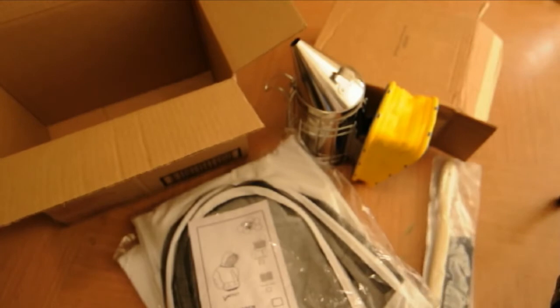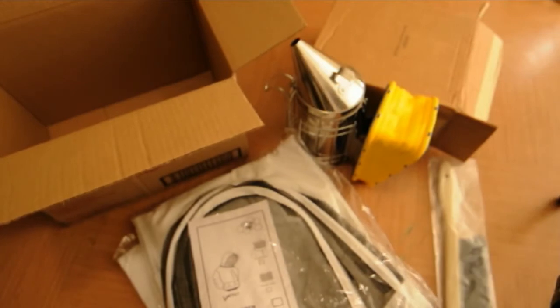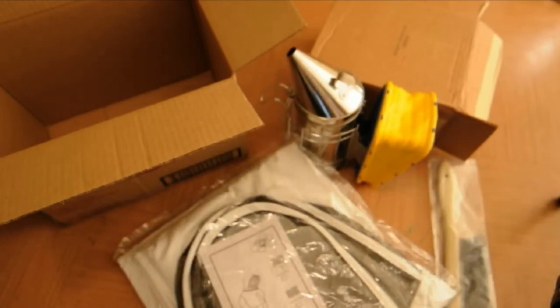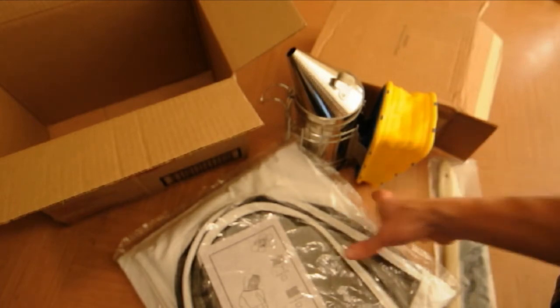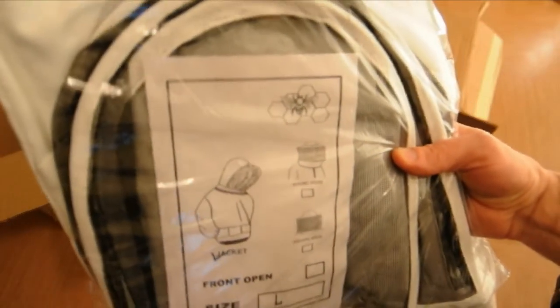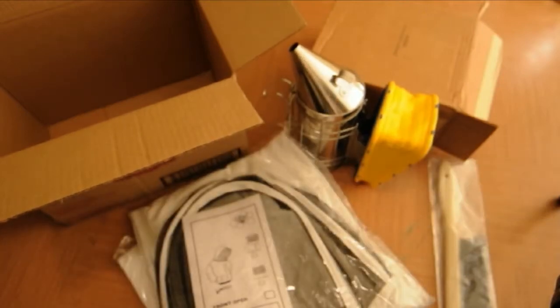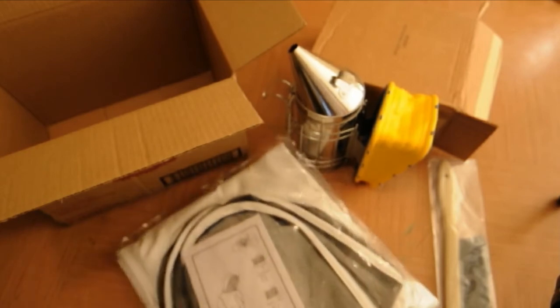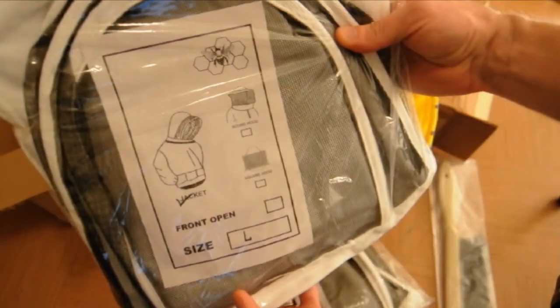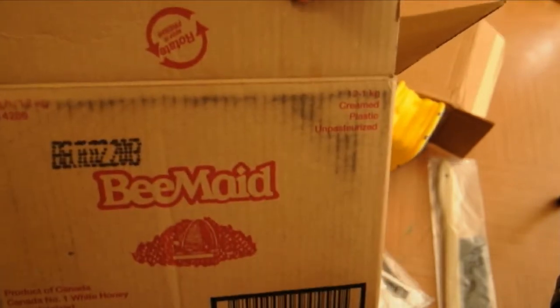The jackets — I tried to call and see what they have locally. There are two different types; the local ones range from $109 to $115. These ones from Beemade store were $32 each. So even with shipping, which cost me $16 to ship to Ontario, it still was a lot cheaper to order from Beemade store. Anyway, that's it — check them out, thanks a lot.